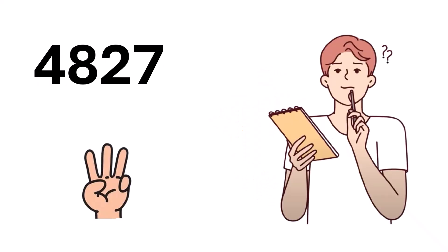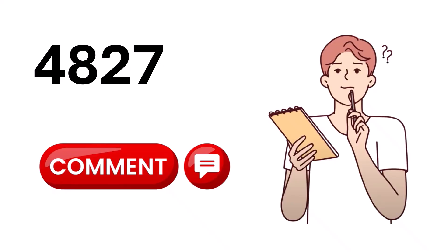That was lightning fast, right? Out of this world! See how quickly you can check if 4,827 is divisible by 7 using this crazy trick. Drop your answer in the comments below.